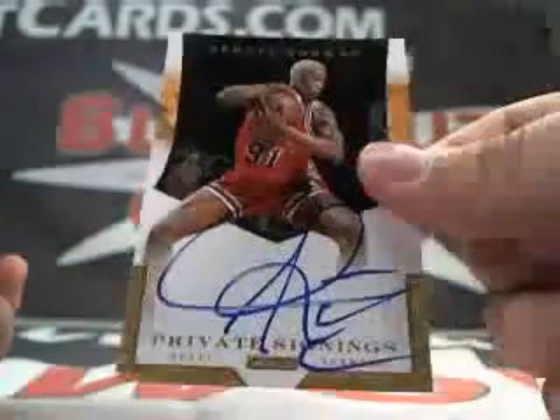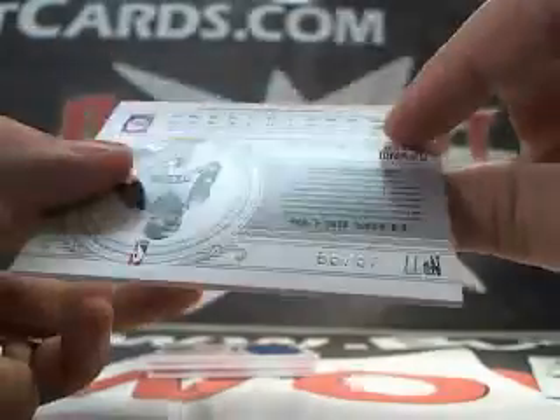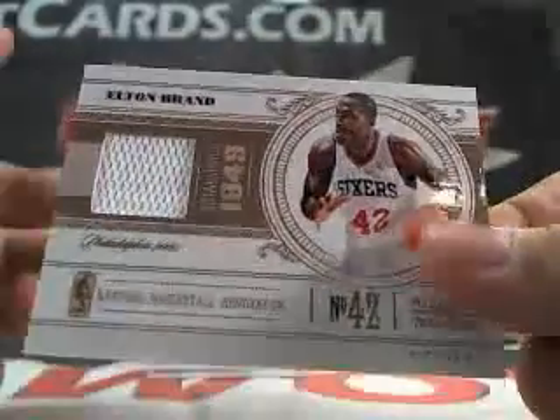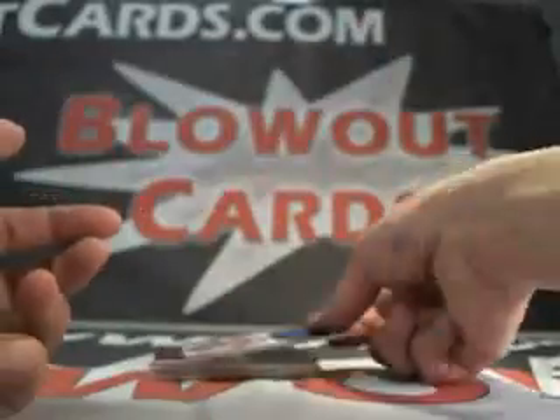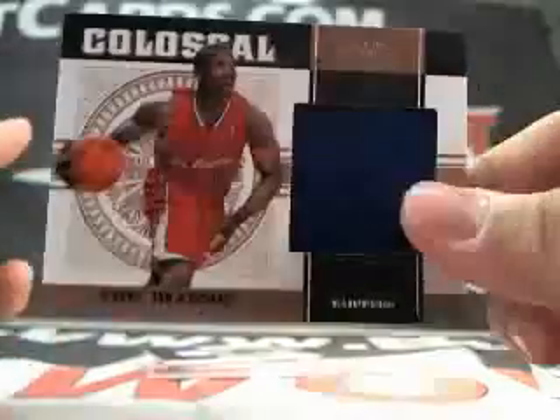Very nice. Real thin card. Real sick though. This one's number 15 of 25. Beautiful. Next up, we got an Elton Brand jersey, this one's numbered to 99. We got an Eric Bledsoe jersey — rookie colossal, numbered to 99.